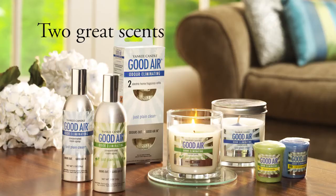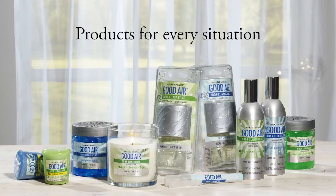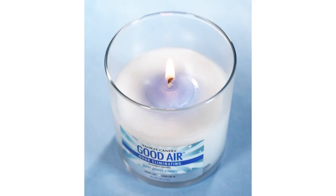Choose from two great scents — just plain clean and just plain fresh — in a variety of products for every situation. It's odors out, Good Air in, with Yankee Candle Good Air for a fresh and clean smelling home anytime.